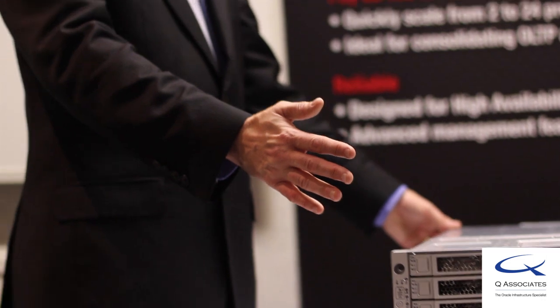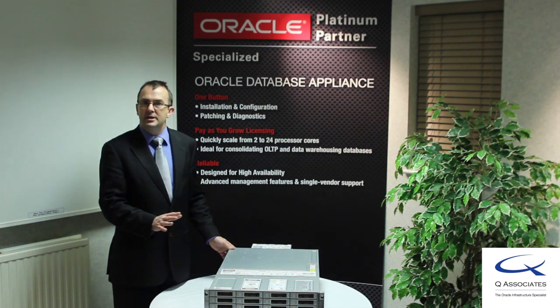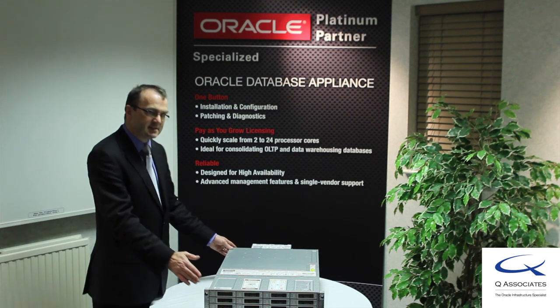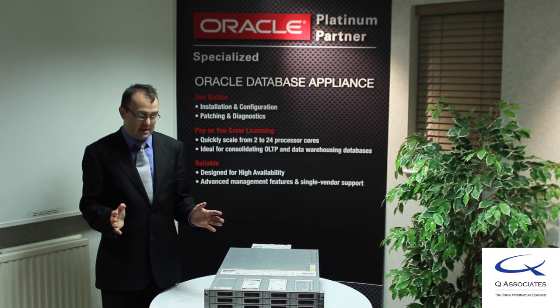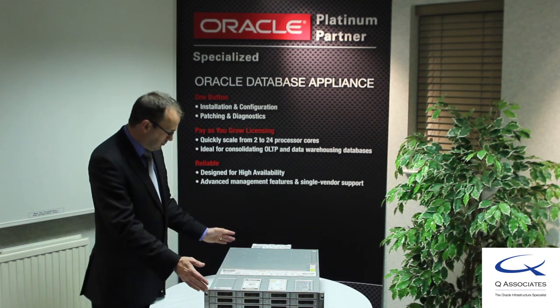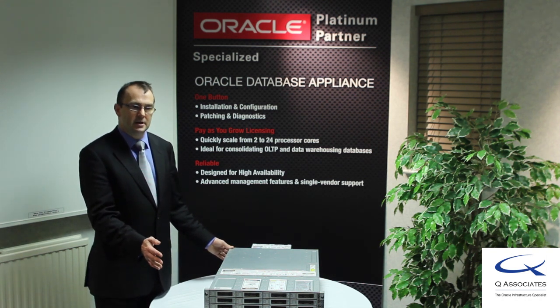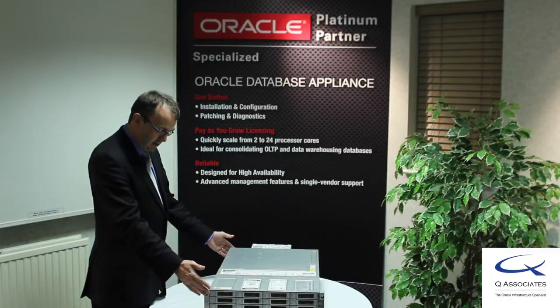This system comes in two part numbers. Part number one is the physical system we've just described, which is globally consistent. More importantly, Oracle performs regression testing on all patches — so when you patch your database, the operating system, and any firmware, Oracle knows that all of that has already been tested in the lab. The second part number is simply the power cord for your country, such as a UK pin. Patching is simple.